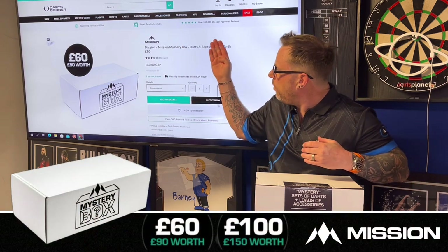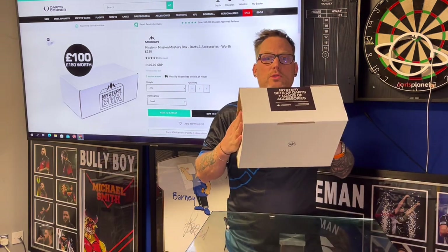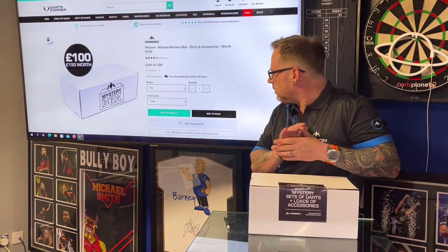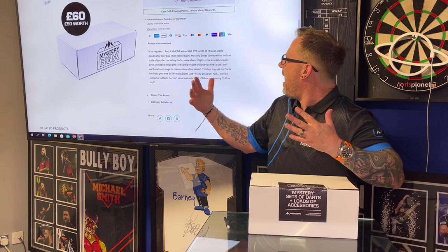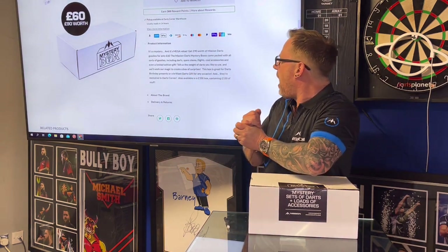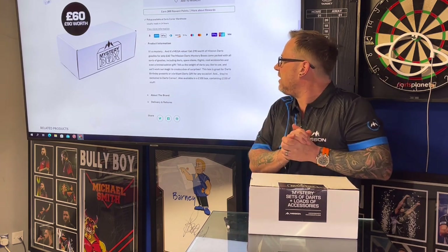There are two different ones: there's one which is £60 which has £90 worth of stuff in it, and there's one which is £100 which has £150 worth of stuff in it. I've not got a clue which one this is — we'll know before long. The product description says it's a mystery mega value box including mission darts goodies: darts, spare stems, flights, cool accessories, and even a limited edition gift. You just tell them the weight of darts you want and they do the rest.